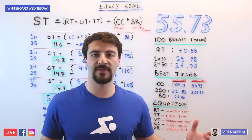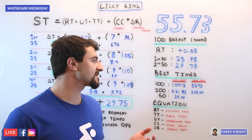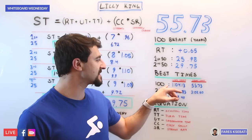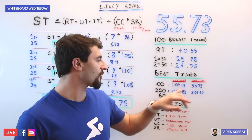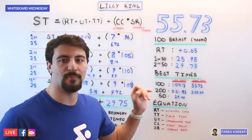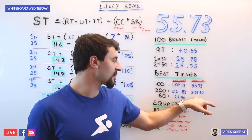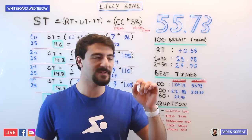Watching Lilly King swim, you notice she's obviously moving faster than everyone — but why? Looking at her best times, in long course she is the current world record holder at 1:04.13, and her short course yards time is 55.7. She believes, as do many others, that she can go a 1:03 long course. In the 200, her short course yards time is 2:02.6 and in long course a 2:21.83.